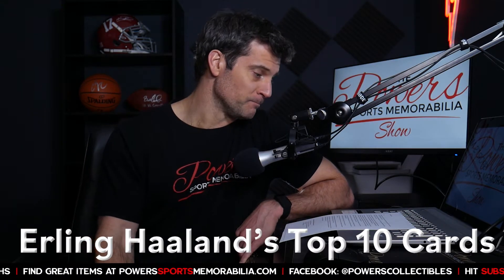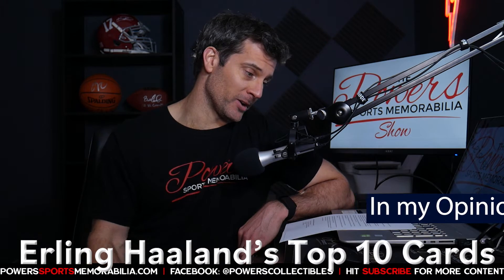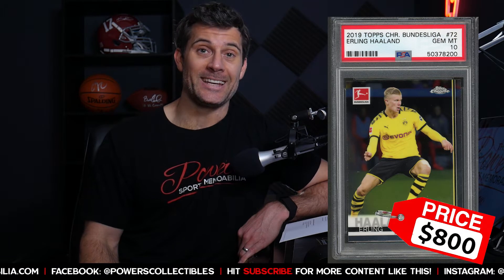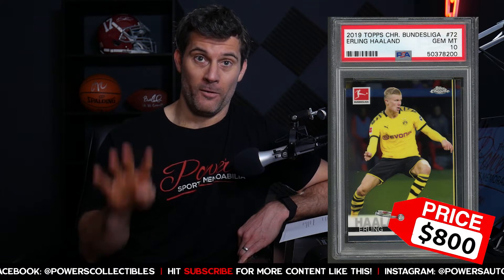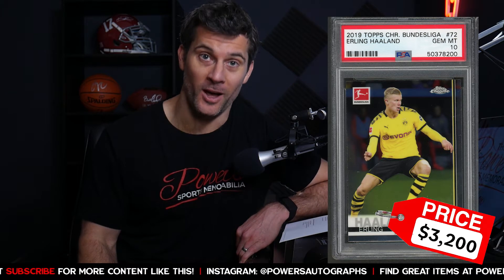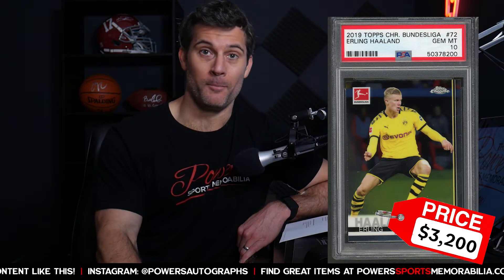Today we're talking about Haaland's top 10 cards. His 2019 Topps Chrome Bundesliga card number 72, as a PSA 10, was an $800 card back in December. Four months later in March of 2021, the last sale on that card was $3,200 — a 4x return in just four short months, absolutely incredible. If you don't know who Haaland is, don't worry, you're not alone.